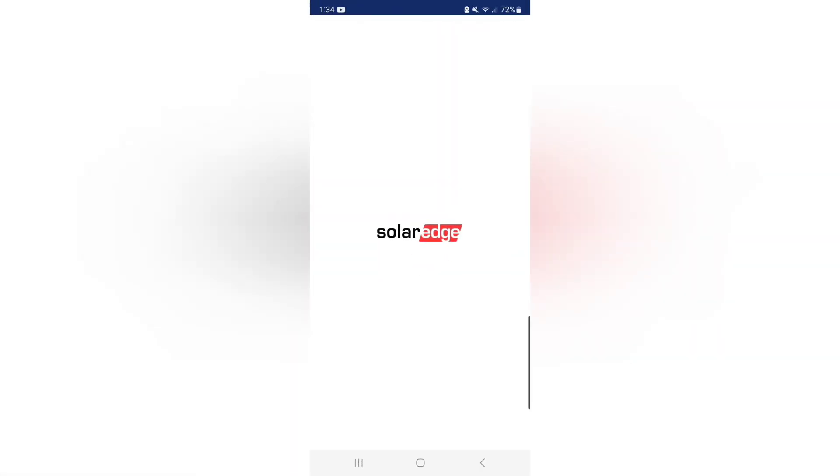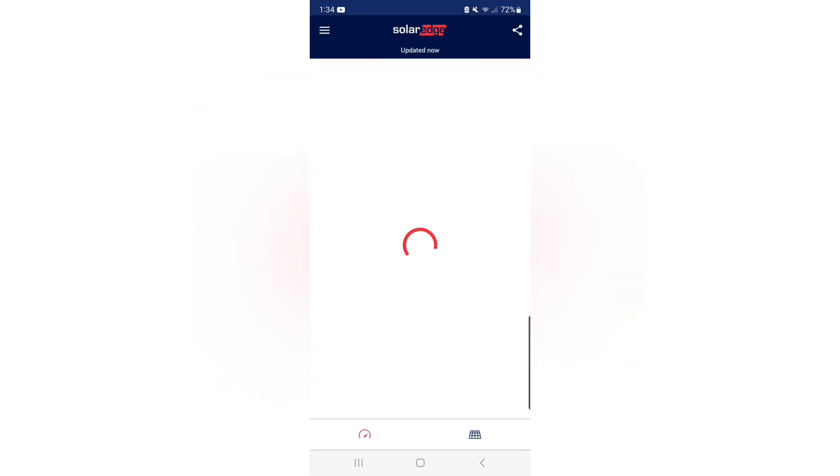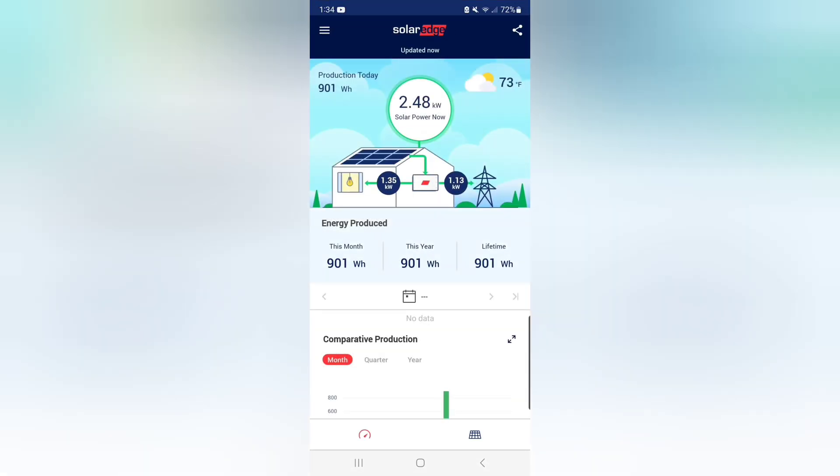This is the app for SolarEdge. You've got to get it opened up here — the screen and the data updates every time you open it, and the usage and power coming in changes live while you're watching it. You can see at the top I am producing 2.41 kilowatts of energy while it's this cloudy out. I'm only using 1.32, and I am giving back to the grid 1.02.